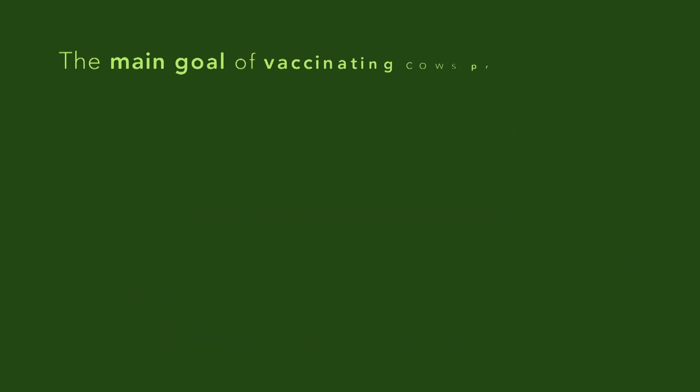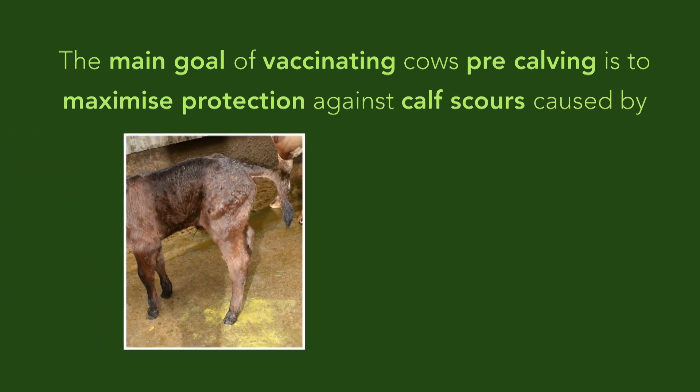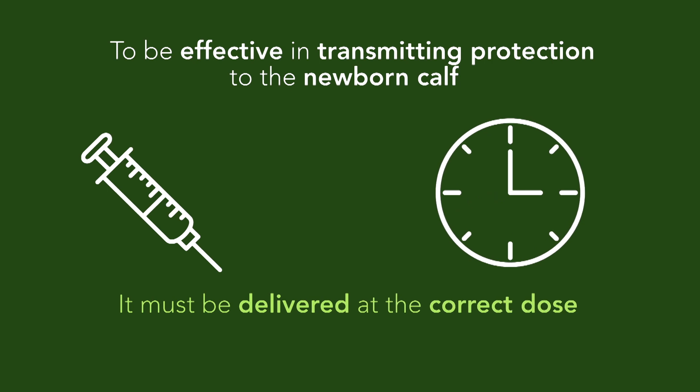The main goal of vaccinating cows pre-calving is to maximize protection against calf scours caused by rotavirus, coronavirus, and E. coli. For this type of vaccination to be effective in transmitting protection to the newborn calf, it must be delivered at the correct dose and be given at the correct time.